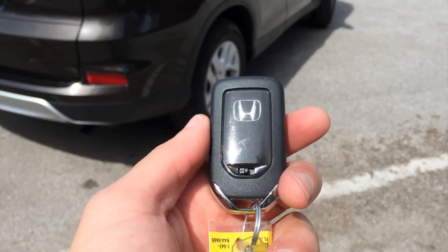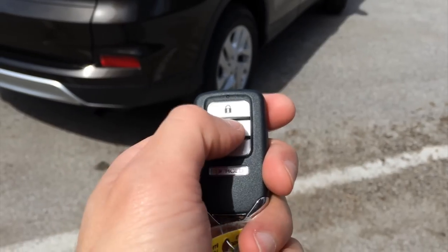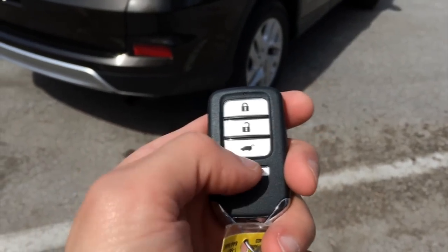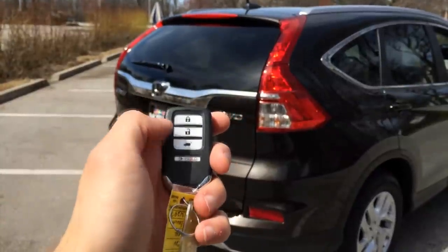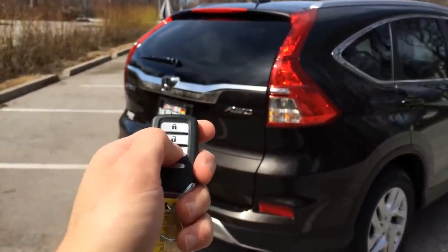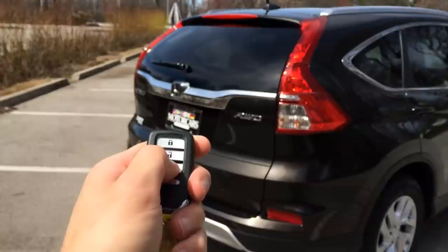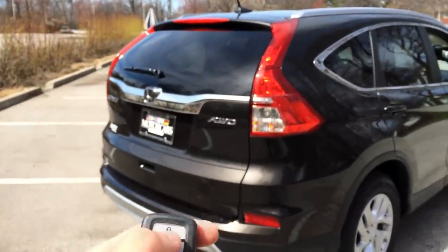A look at the smart key slash key fob: lock, unlock, powered liftgate, and panic. But let's step back a little bit because this CR-V doesn't have a powered liftgate. I suspect the key fob is originally from a Touring model with a powered liftgate, so I have no idea what it's doing here. As I push the button, nothing happens — the CR-V is just blinking away. So just ignore this button; I'll have to inform the dealership.